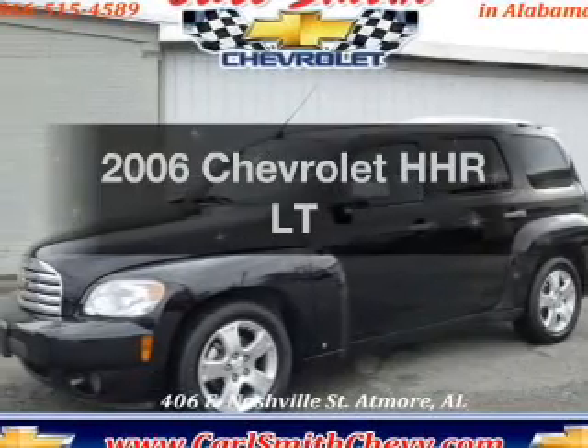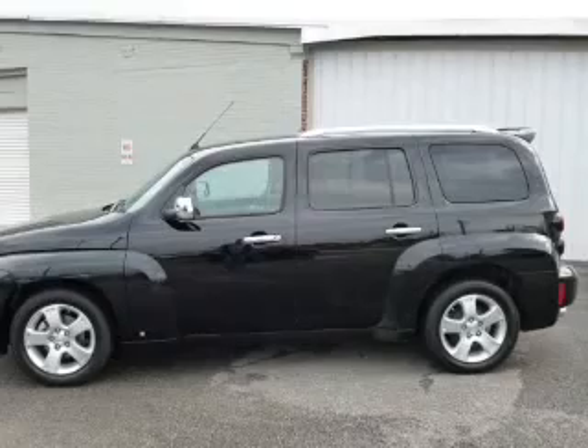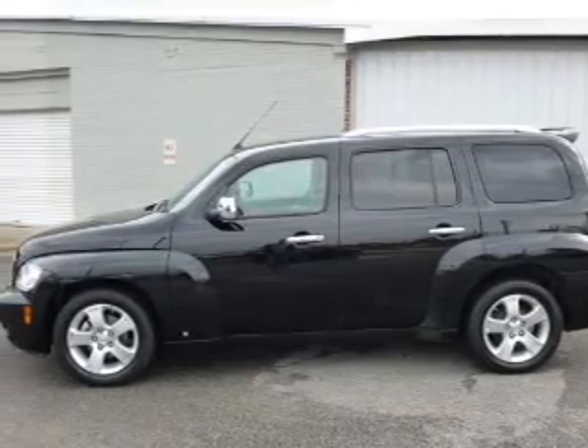Get noticed in this 2006 Chevrolet HHR. Everything you need under one roof with this great vehicle.